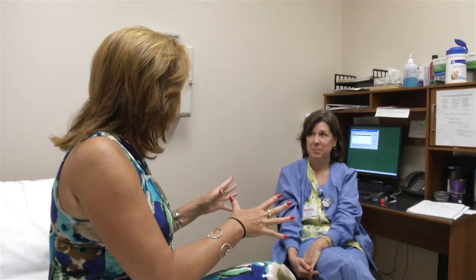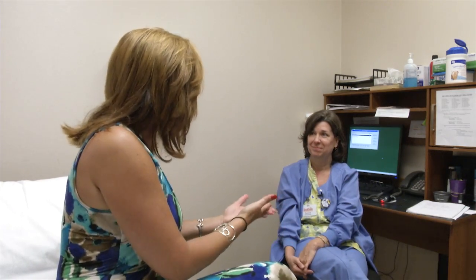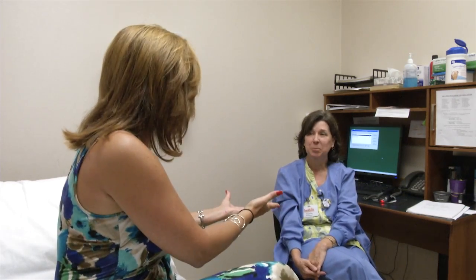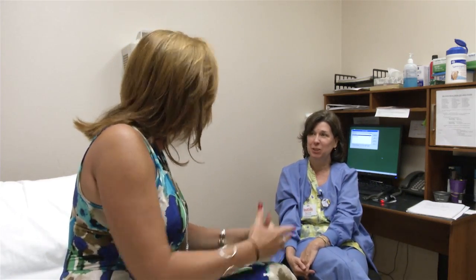You certainly have my curiosity up, and I've been reading a lot about this tomosynthesis. I've always had the basic mammograms, the 2D — I've never actually had the 3D tomosynthesis. So I've decided I'm going to go through the process right here on the Southern Scene to make sure that I give my testimonial to this procedure. Is that okay?